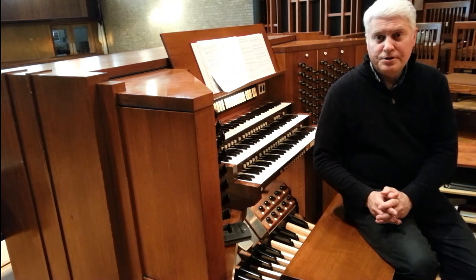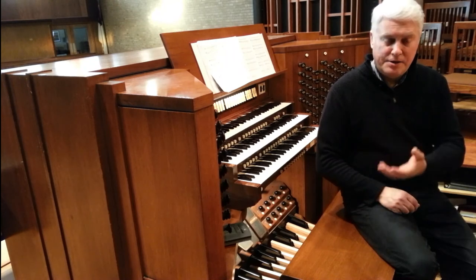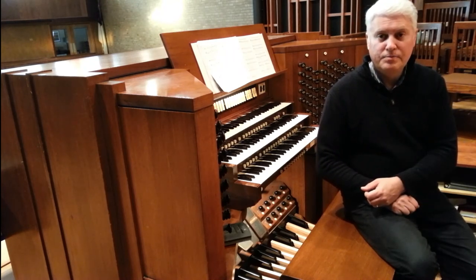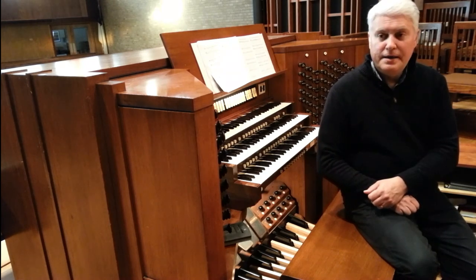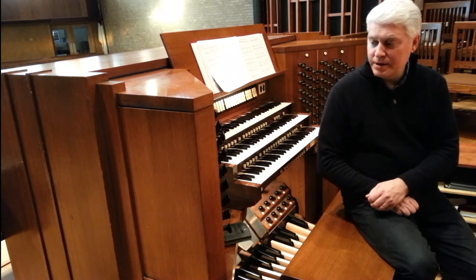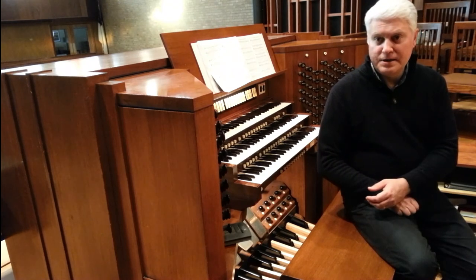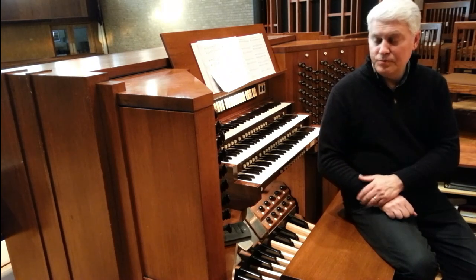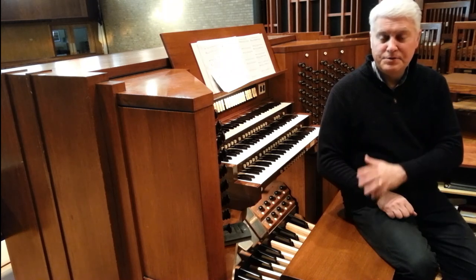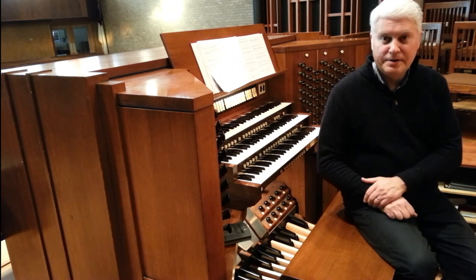So here at Covenant Presbyterian Church, we are indeed blessed to have such a wonderful instrument. A true wind-blown pipe organ is a wonderful sound, and really an instrument that can't truly be duplicated in all of its complexity. This particular instrument, in the colors that it has, is able to play music from many different centuries, and the warm character of the sound really helps support the congregational singing. It's one of the reasons I'm truly delighted to be able to play this particular instrument. Thank you very much, and I'm always happy to answer any questions.